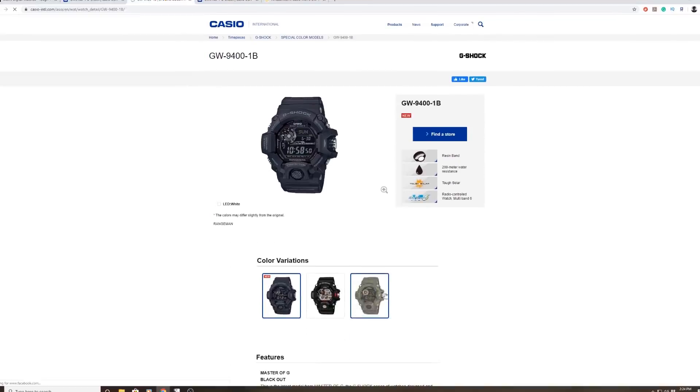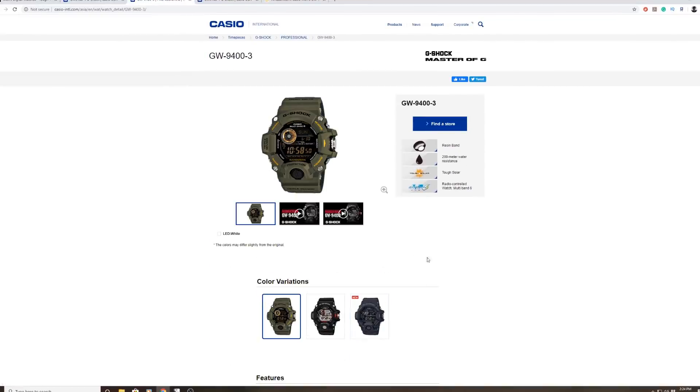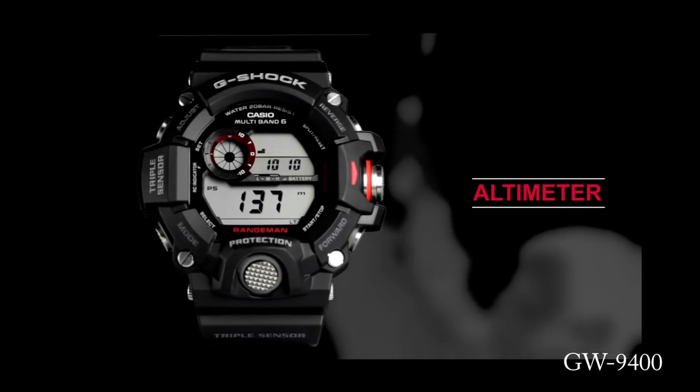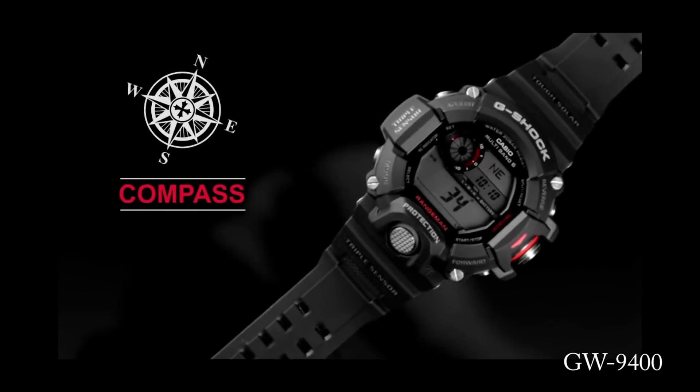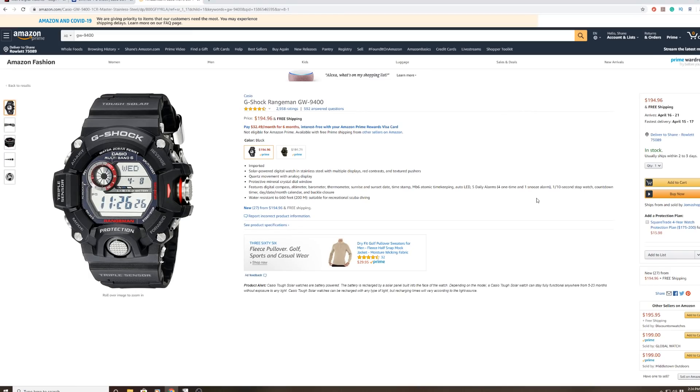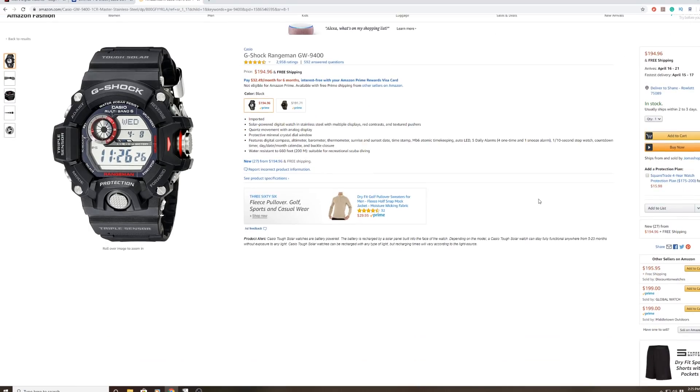So naturally I'm looking at the next step down, which is the GW-9400 — the regular Rangeman. There's no GPS here, but it's just as tough with solar and multiband, as well as the triple sensor package. It's a great outdoor survival-type watch. I think it's an older model, but right now on Amazon it's about $190, which is not bad — about a fourth of the GPR-B1000. It is a bit on the large side at 53mm wide and 17mm tall. But even with that, I am considering it. It's really just a question of whether the sensors and survivability cred are worth the trade-off in size, and whether it'd be something I'd actually want to wear on an average day around the house.